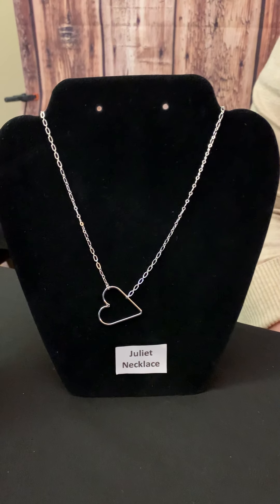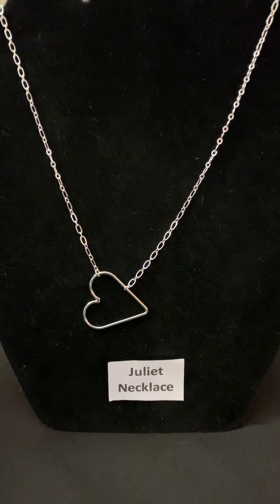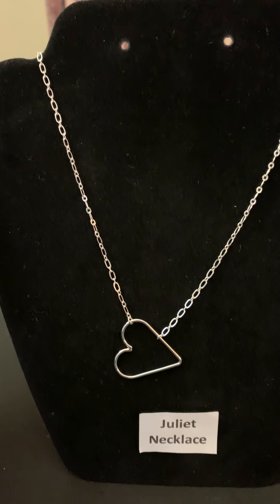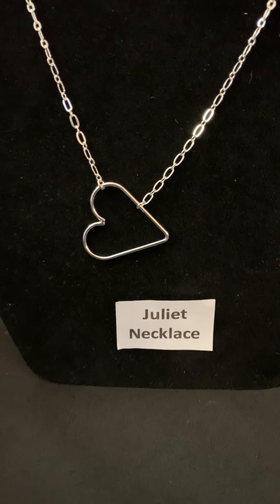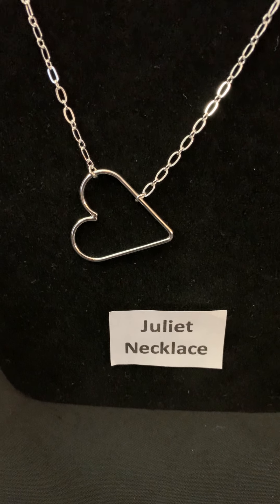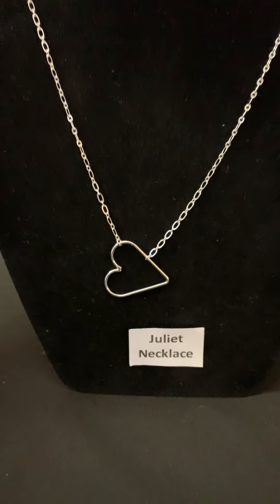Now let's look at the Juliet necklace. The Juliet necklace is a shorter, probably medium-size necklace. It has a heart pendant — I have it hanging crooked or sideways, but you can move the chain and have your heart hanging straight up and down.